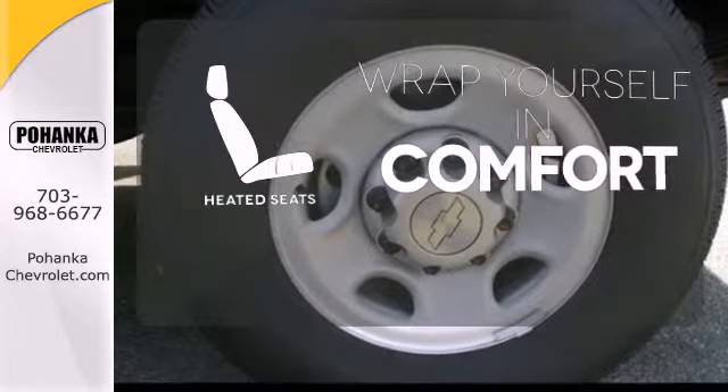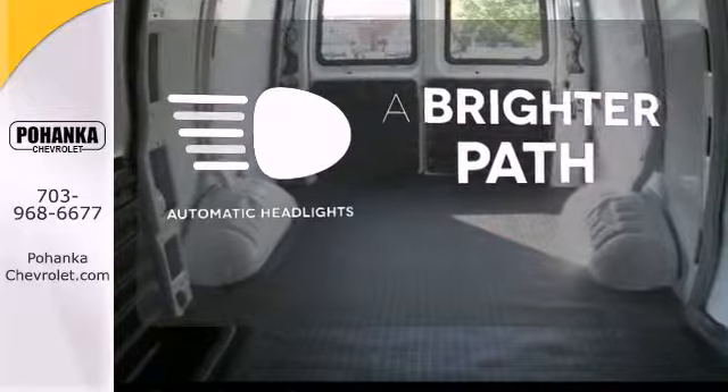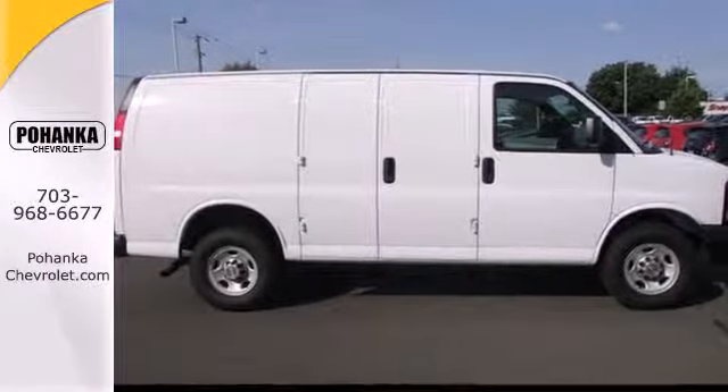Ward off the chills with heated seats. See and be seen with automatic headlights. This versatile Express will give you a commanding presence on the road. Come in for a test drive.